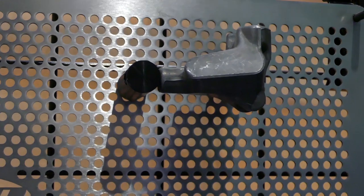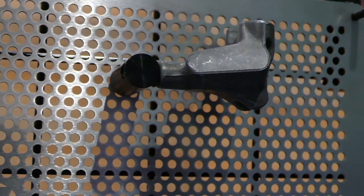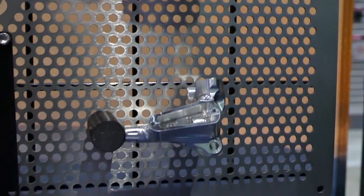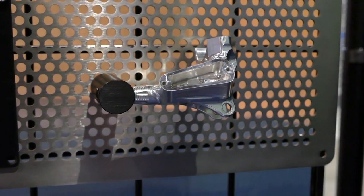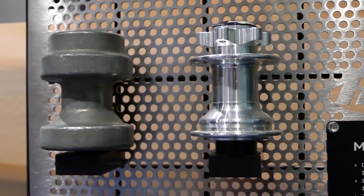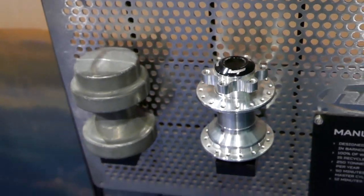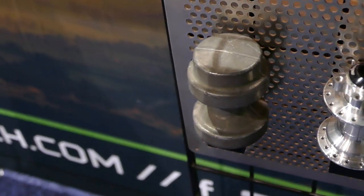If you've ever wondered what Hope's master cylinders start out looking like before they're machined, take a look at this. That turns into the finished product during a CNC process that lasts around 50 minutes. You can check out their hubs as well — these take around 12 minutes of machine time to create, and they begin as the raw material you see on the left.